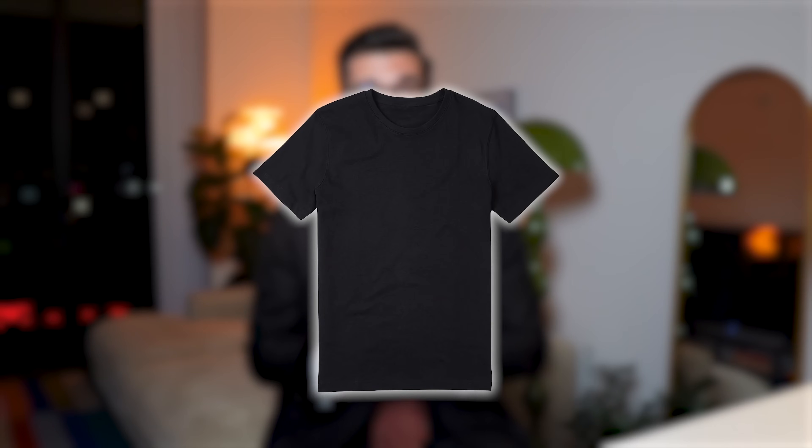How many times have you bought an item that didn't look the same after a few washes? Today we're going to talk about something that's happened to all of us at some point: clothing that doesn't hold up. But how do we recognize good quality?